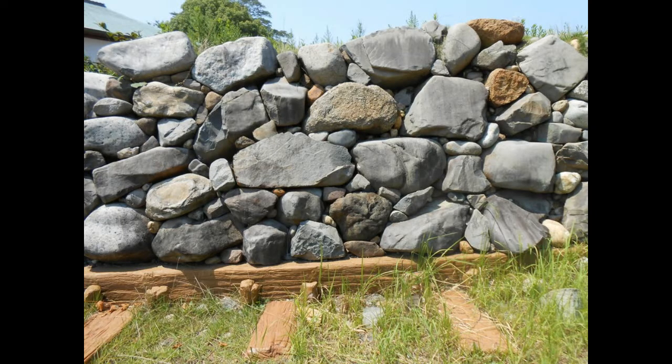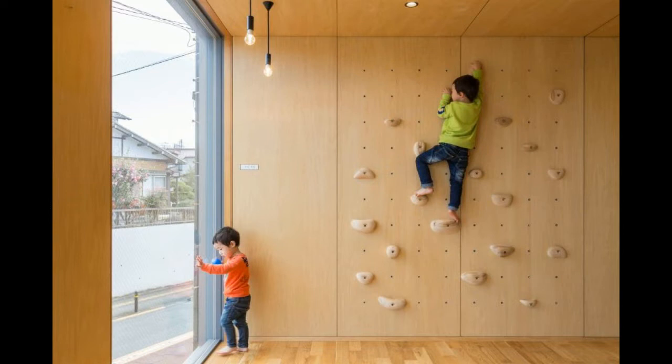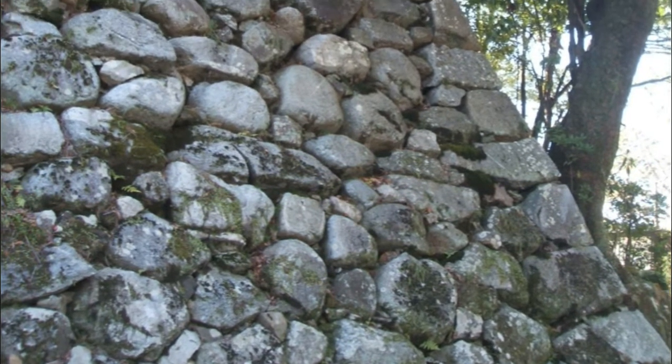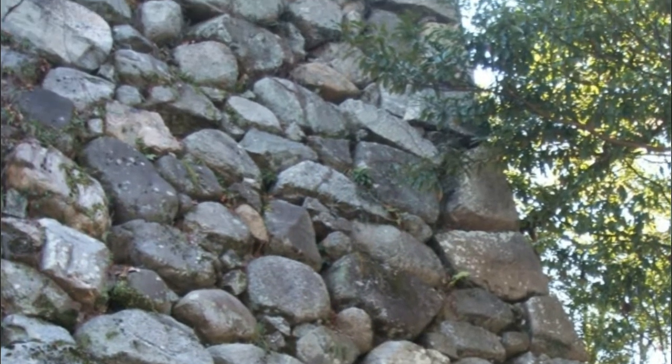The first type of wall is called Nozurasumi — stack them up as you find them. You get your stones and you stack your wall. Disadvantages: lots of gaps and protuberances, which means lots of handholds and toeholds for your climbing enemy. But you can fill some of those gaps with interstitial stones and try to reduce protuberances, and you can get a pretty good hard-to-climb wall.